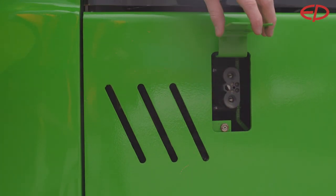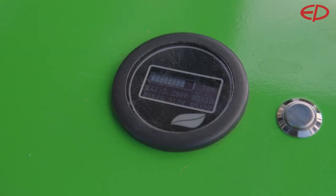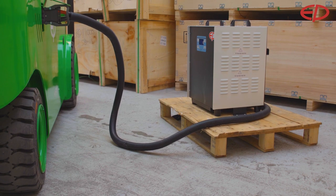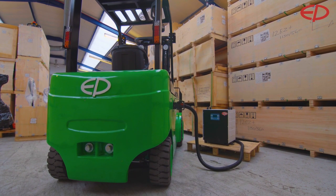The L1 gives you the full advantage of lithium technology to ensure an optimum in productivity during the day: opportunity charging, maintenance free, 24-7 availability, and no emissions.